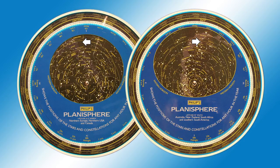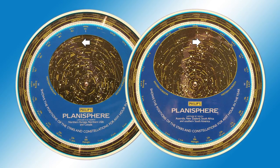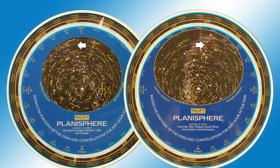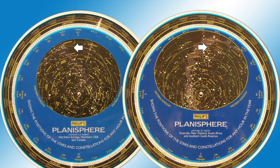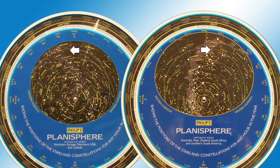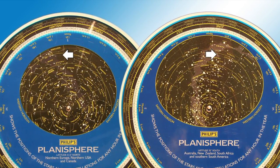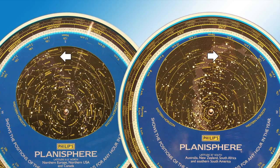Look more closely at where east and west are. On the northern hemisphere planisphere, the western horizon is on the left and the eastern is on the right. On the southern planisphere, it's reversed. So clockwise versus anti-clockwise is really neither here nor there — the stars are going from east to west on both models. What's happened is the map has simply been flipped around. On the northern hemisphere you have the north celestial pole in the middle; on the southern, the perceived south celestial pole. Of course the stars are going to appear to go in the opposite direction — you're looking in the opposite direction.